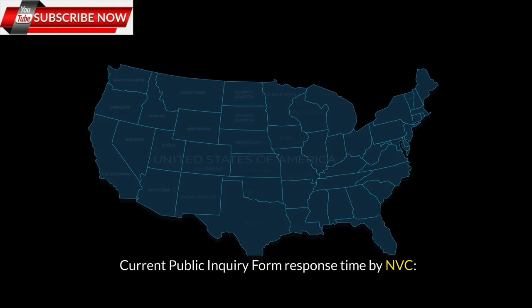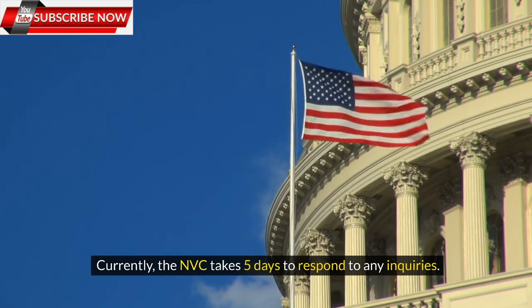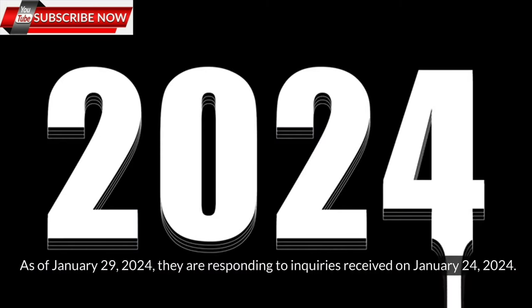Current public inquiry form response time by NVC: Currently, the NVC takes five days to respond to any inquiries. As of January 29, 2024, they are responding to inquiries received on January 24, 2024.